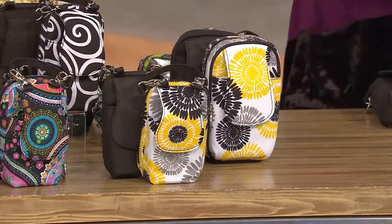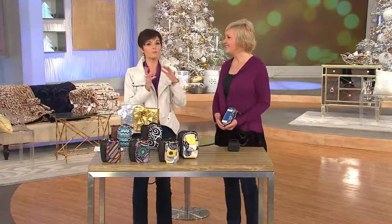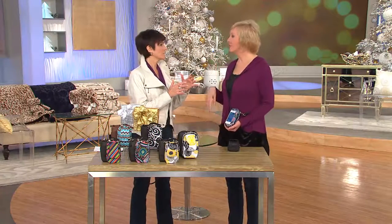I want to say hello to Marianne Ahern, who always brings us really great fashion pieces, but they have a function to them. I call myself a functionista. You're a functionista — I love that.